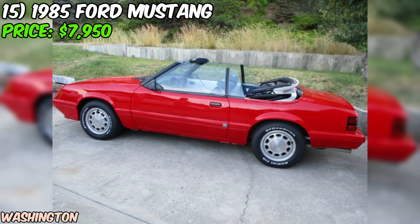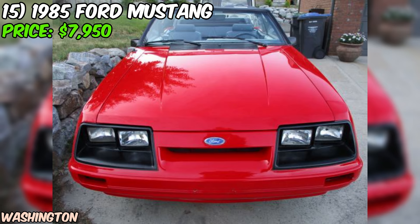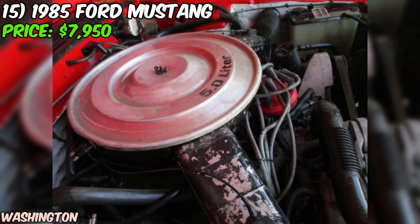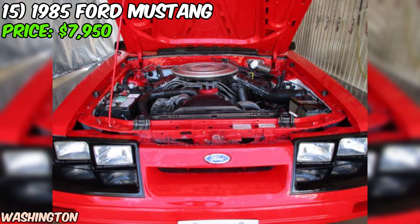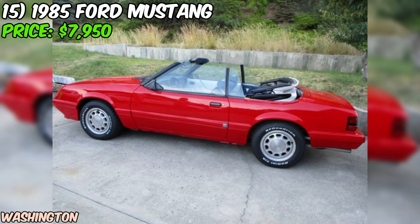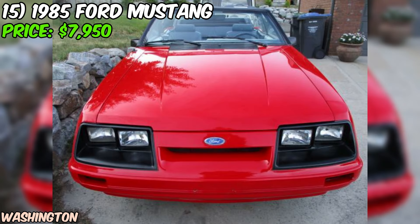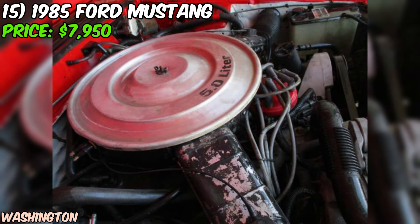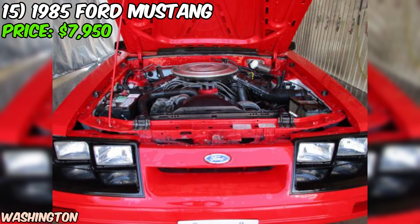The seller does admit that it needs a couple of minor things and some TLC to get it in tip-top shape. This Mustang is rocking a red paint job and has no rust, which is always a plus for a classic car. It's also got new tires. The seller seems to be a senior collector hobbyist, and they're willing to help organize shipping if you're out of town or province. The seller makes it clear they're not interested in tire kickers or low ballers — they believe the price is fair and reasonable for a sought-after early 80s Mustang 5.0 V8 convertible. Overall, this 1985 Ford Mustang seems like a solid choice for any enthusiast looking for a classic convertible with some muscle under the hood. It may need a bit of work, but that's part of the fun of owning a vintage ride.